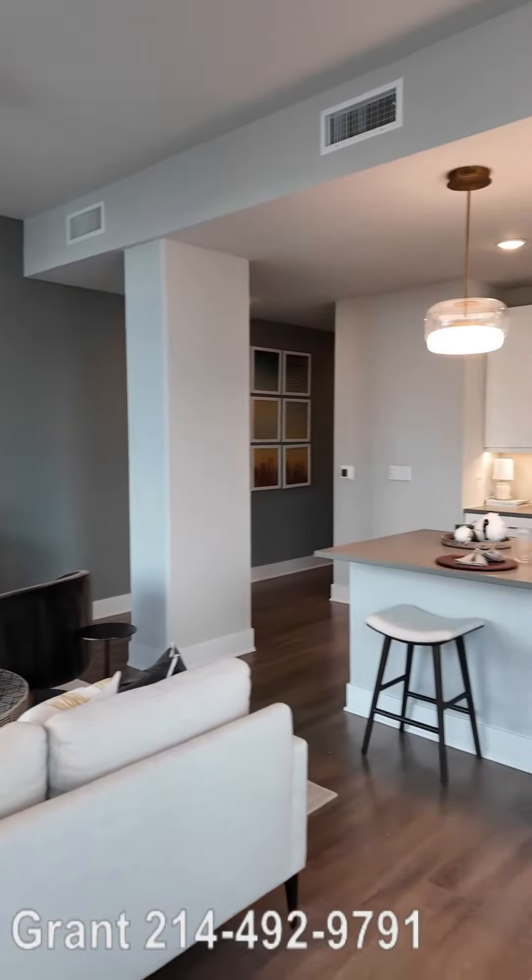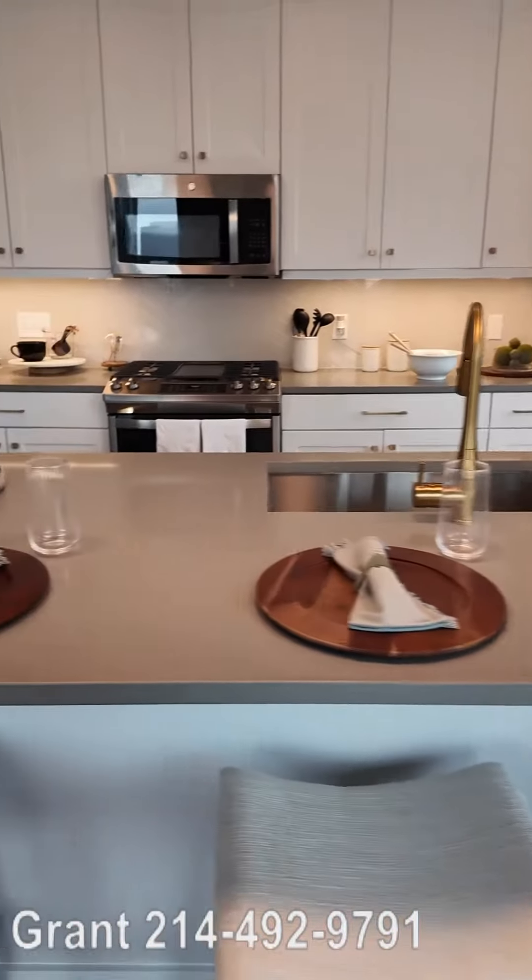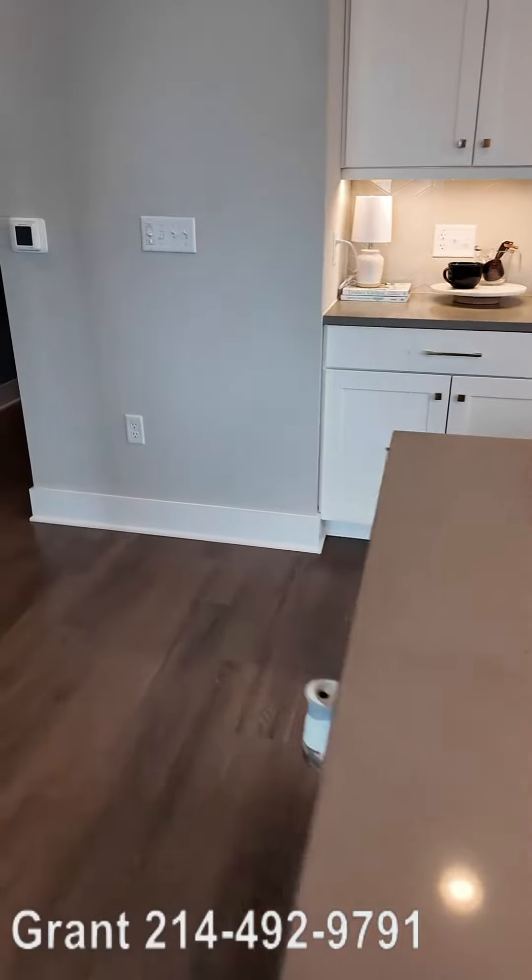And then look at this apartment — the apartment's amazing. Look at that kitchen. That's a huge island area. Quartz countertops. It's really, really nice.